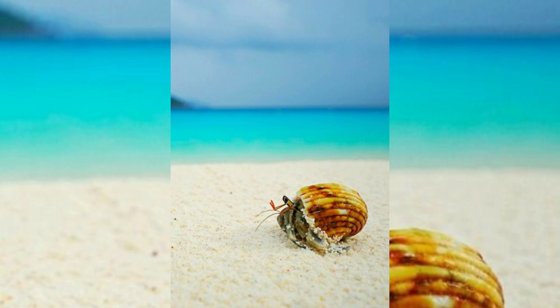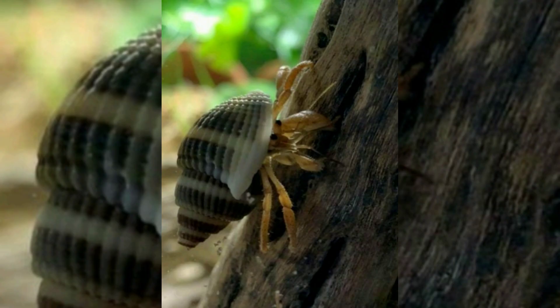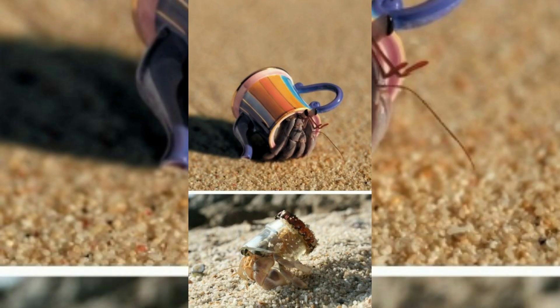Most frequently hermit crabs use the shells of sea snails, though hollow pieces of wood and stone are used by some species. The tip of the hermit crab's abdomen is adapted to clasp strongly onto the columella of the snail shell.